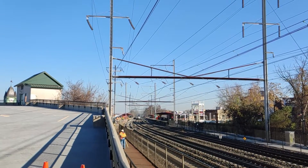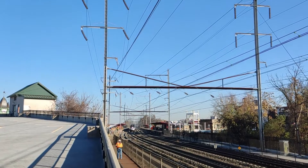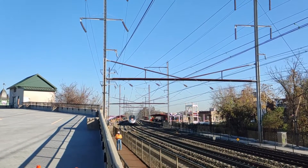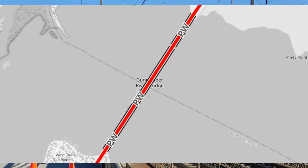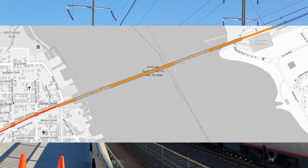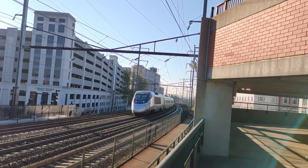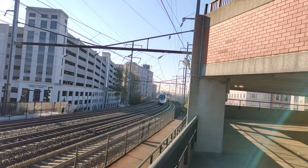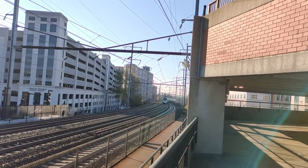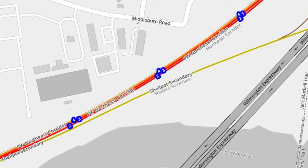The fourth improvement I propose is to quad-track all triple or double-track sections between Baltimore and Wilmington. This will require replacing the Gunpowder River Bridge, Bush River Bridge, and Susquehanna River Bridge, which are all over 100 years old and only carry two tracks. The quad-track section could end at the junction with the Shellpot Branch if we choose to build the Wilmington bypass, with two of the four tracks splitting onto the bypass and the other two connecting with the existing alignment.